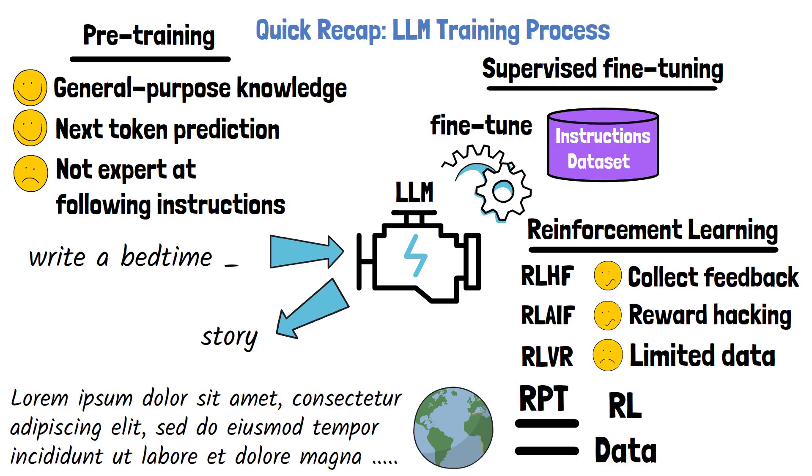The key idea is to reframe the next token prediction task as a new reinforcement learning task called Next Token Reasoning. It is important to note that reinforcement pre-training does not replace the original pre-training. Instead, it introduces an additional stage to the training process that aligns the pre-training more closely with reinforcement learning. This should be a better starting point for subsequent post-training reinforcement learning.